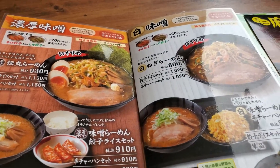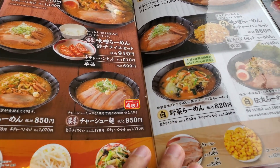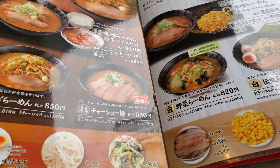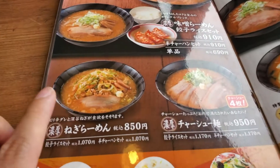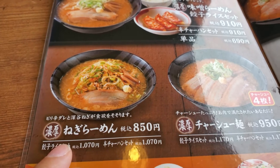And honestly, there are so many delicious things. But definitely the best thing, in my opinion, is the negi ramen. And it's really super simple, really nice, and it's delicious. Alright, so now let's go ahead and get it.